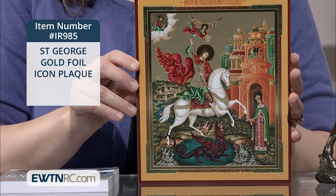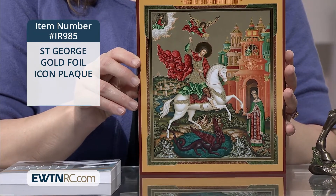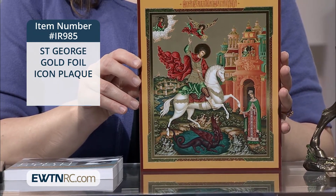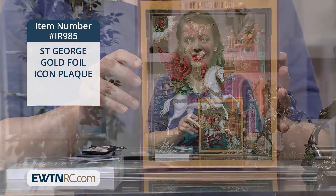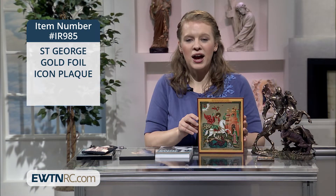This gold foil icon of St. George is mounted on a thin piece of pressboard and measures 8¾ inches by 7¾ inches. There's a small hole on the back for hanging on your wall.